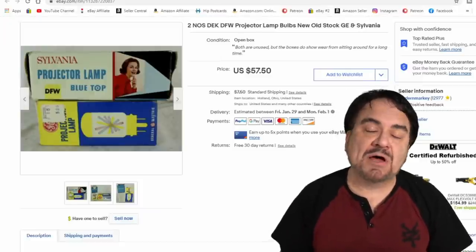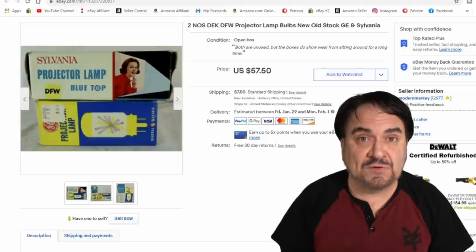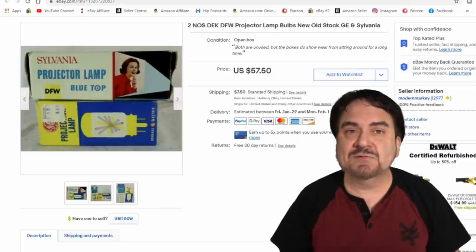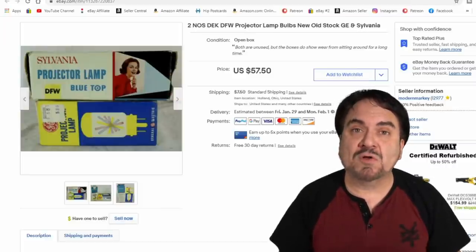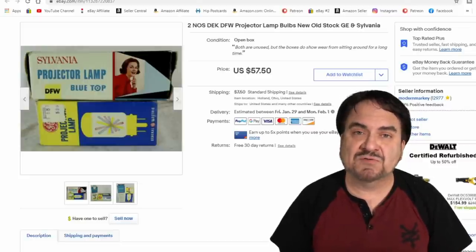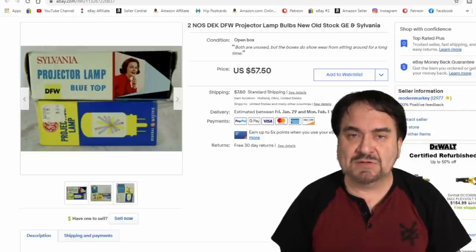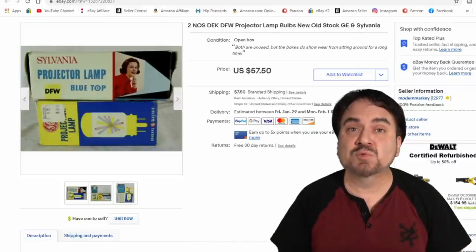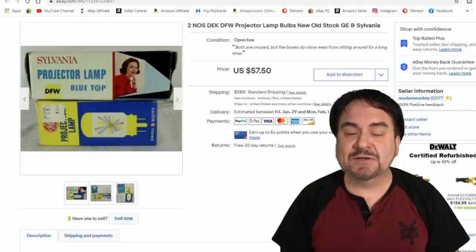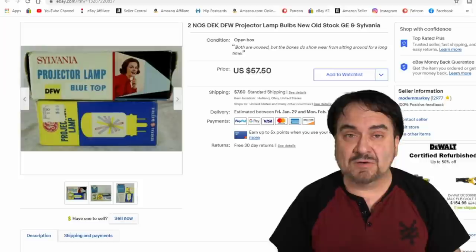We're also heavy into media items. I buy slide collections, projectors, movie film, negatives — anything related to photos, slides, any of that. Many times I buy bulk lots of NOS items with it. I've got a bunch of projector lights that we bought and we're still selling them. I sold this one for $35 plus shipping. I've got about a quarter into each one of these bulbs — they're NOS stock, still well worth selling. We sell them fairly regularly.